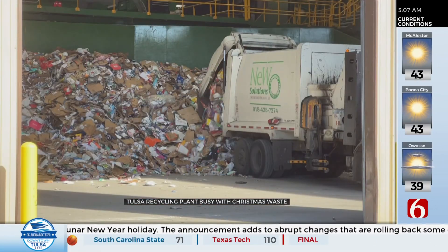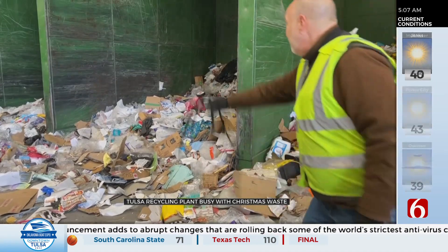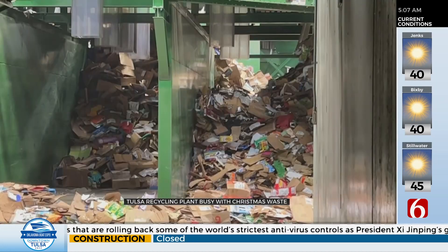The more advanced equipment expanded the list of what can be recycled in the Tulsa area, but the main product is still an old standby — cardboard, and lots of it.